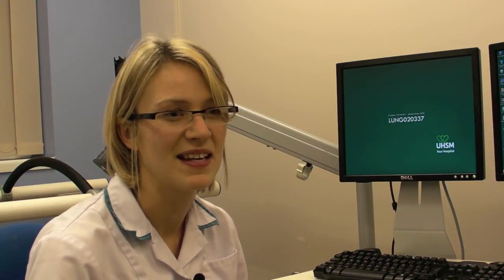I started with a BSc in Physiology from Sheffield University, then decided I wanted to do Clinical Physiology. I transferred and did training on the job alongside a degree specialising in Clinical Respiratory Physiology at Manchester Met.